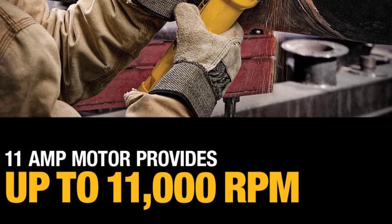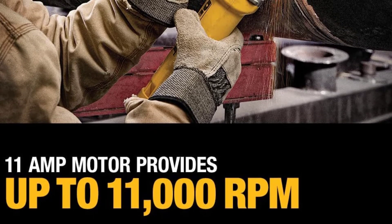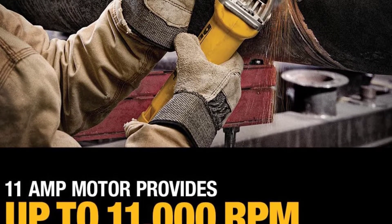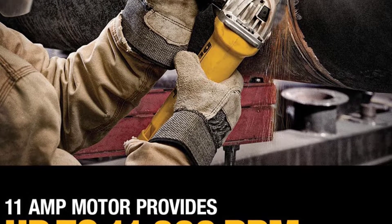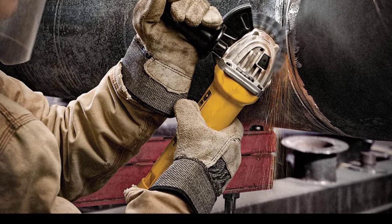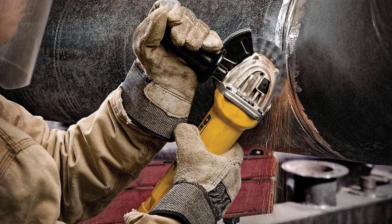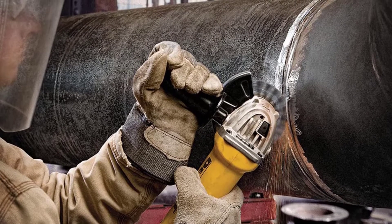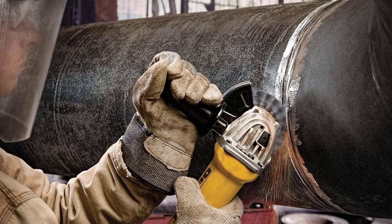Whether you want to cut metals or grind concrete, grinders are handy, versatile power tools. You may opt between straight-die grinders, angle grinders, and cut-off saws, which may be pneumatic, electric, or fuel-powered. In this detailed review and buying guide, we will help you explore all you need to know before buying and using an angle grinder.